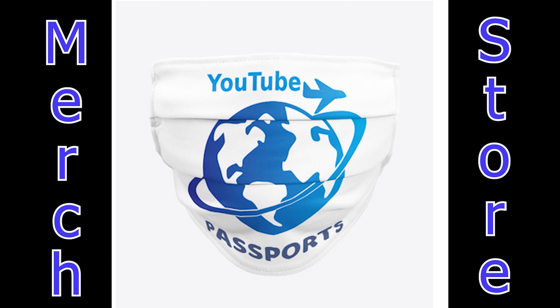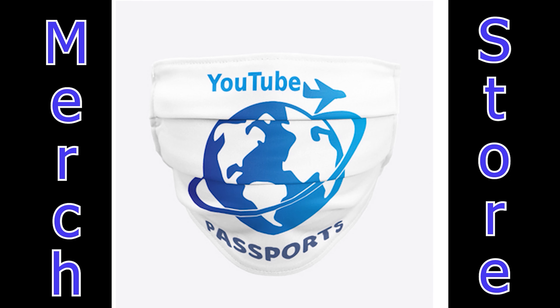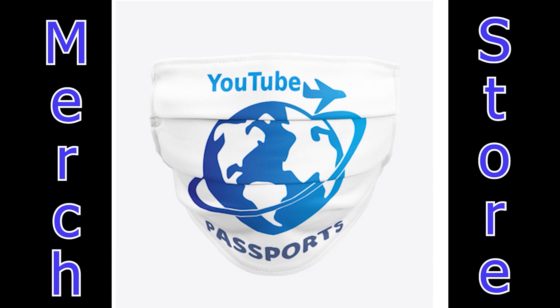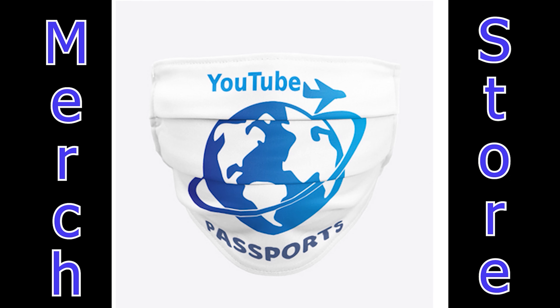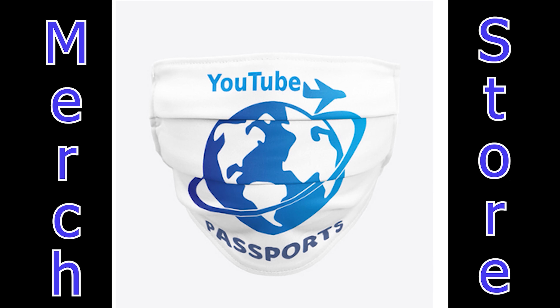Check out our merch store with our logo and cool travel designs. All of our clothes are made with 100% cotton or organic cotton — all colors and sizes. Tees, tanks, hoodies, and more, along with accessories like mugs, glasses, cell phone cases, and masks. Please support our channel and get some cool merch. Store link in the description.